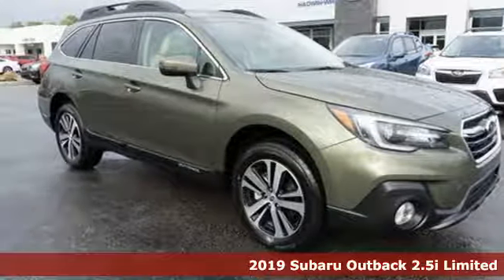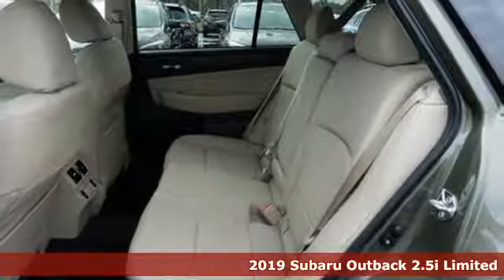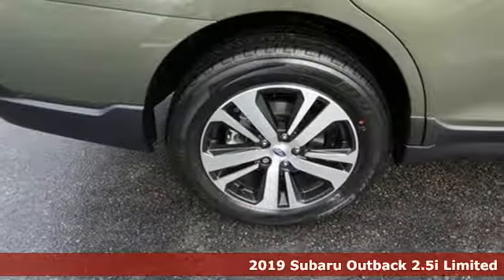Here's a new 2019 Subaru Outback — the perfect blend of adventure-ready engineering and performance with modern styling and comfort.